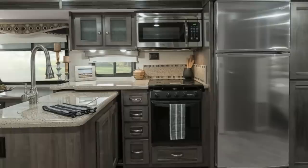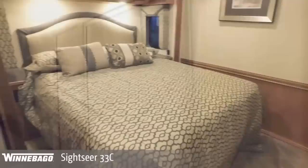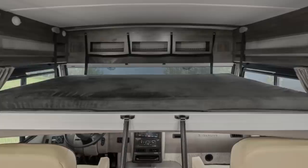The bathroom comes standard with a vanity area, toilet, and enclosed shower with a half-bath option. The bedroom includes a walk-around queen bed with under-bed storage and a large wardrobe with a recessed TV, while extra sleeping accommodations can be added via a loft bed above the ceiling of the cab. The base price on this one will run you $199,000.